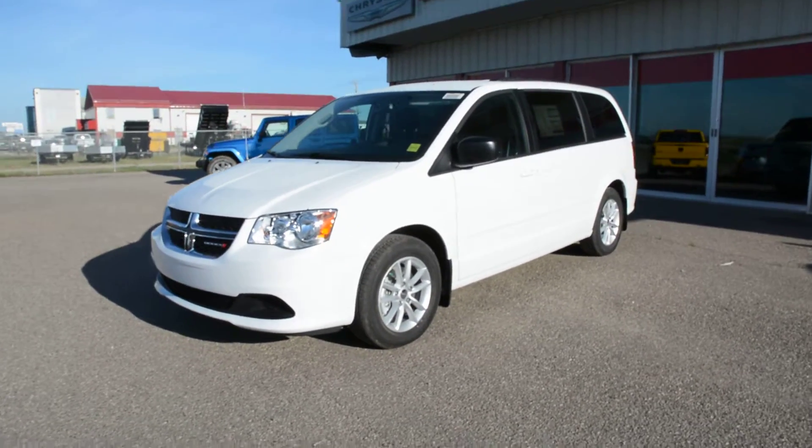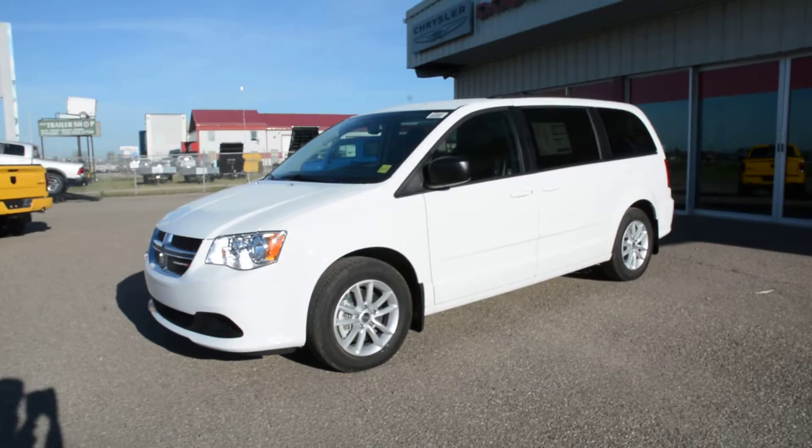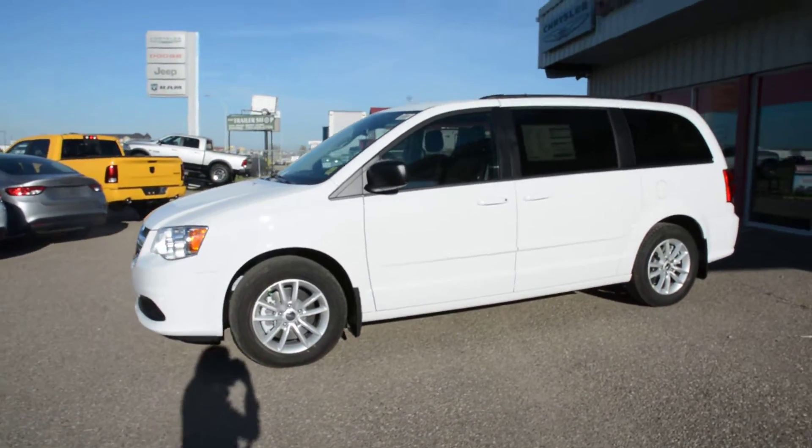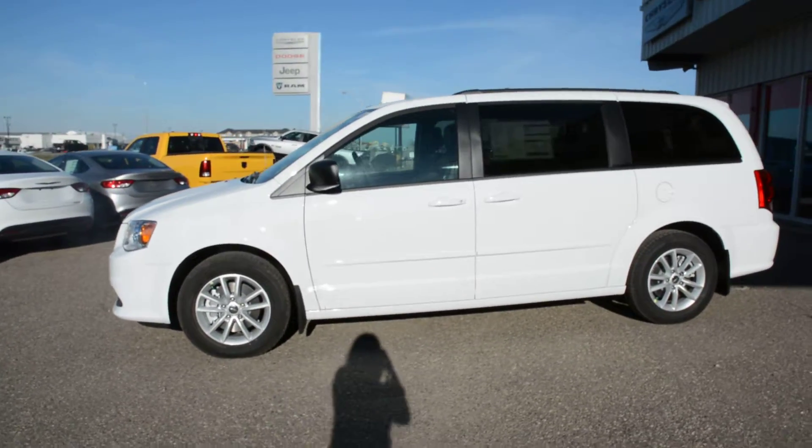Hey everybody, Brittany here over at Bonneville Dodge. Just here to show you this 2016 Dodge Grand Caravan we have on the lot. We're going to take a walk around the unit today just to show you some of the specific features and options that this model has to offer.